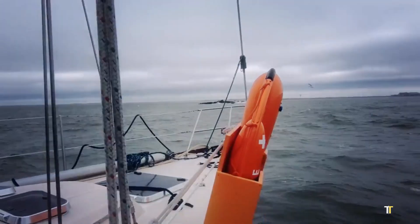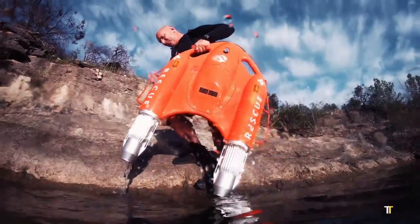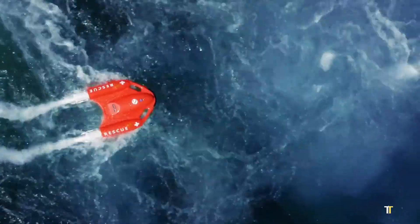With cutting-edge technology and life-saving efficiency, the Dolphin 1 sets a new standard for modern aquatic rescue equipment.